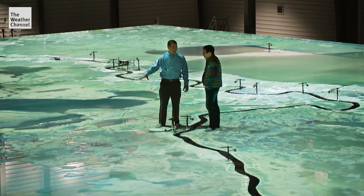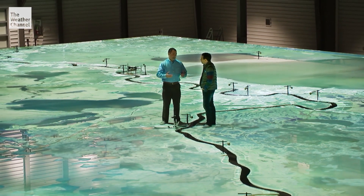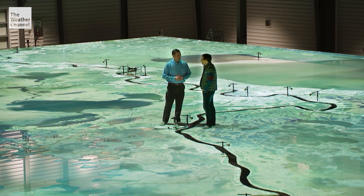Over the past 80 years, Louisiana has lost 2,000 square miles of land. How much is lost every day? The stat we're using now is a football field every 100 minutes.